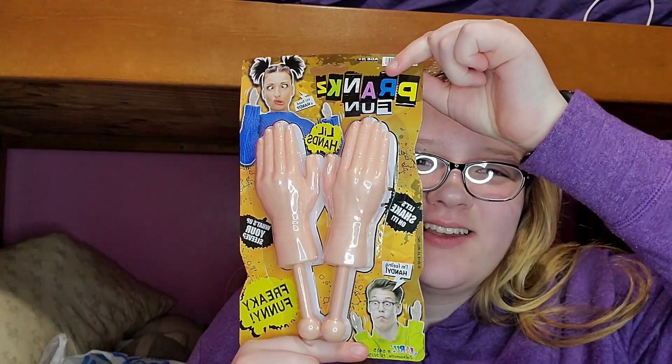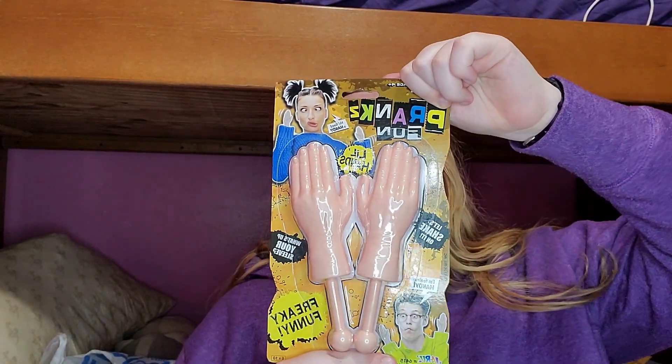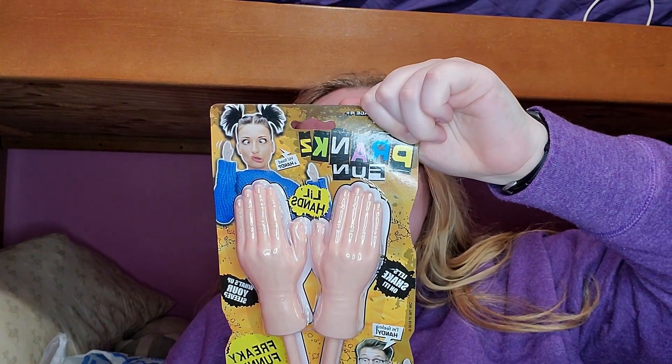Something that I saw in the one-dollar aisle — it's super funny, and I bought it anyways. It is the baby hands! I bought those because I thought it was funny.